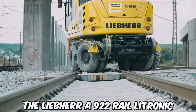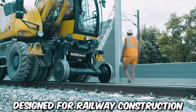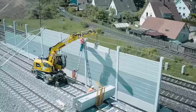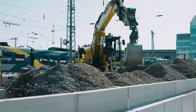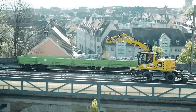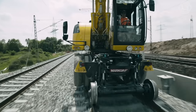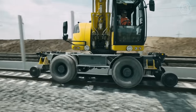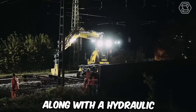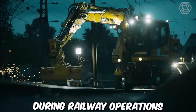The Liebherr A922 Rail Litronic is a versatile two-way excavator designed for railway construction and maintenance tasks. This specialized excavator combines the capabilities of a traditional excavator with the ability to operate on both standard roads and railway tracks. It is equipped with a unique undercarriage system that allows it to move smoothly and safely on railway tracks, featuring specially designed rail wheels and axles, along with a hydraulic leveling system that ensures stability and precision during railway operations.